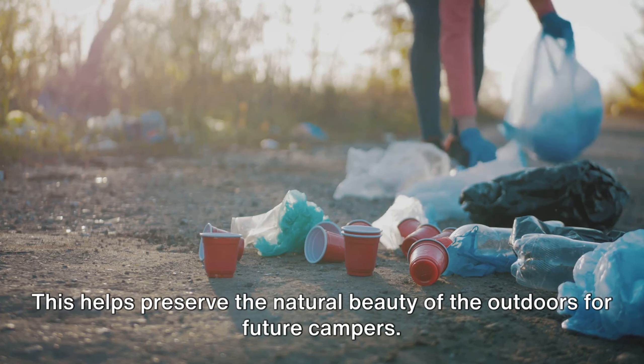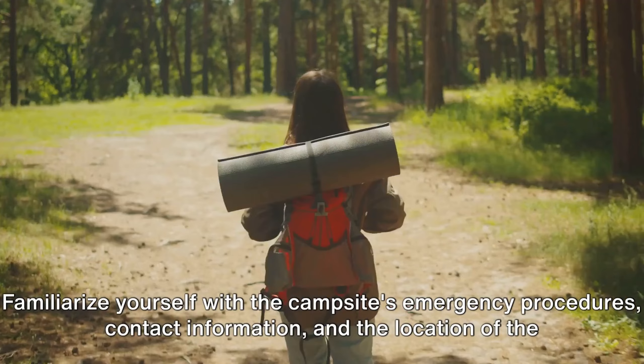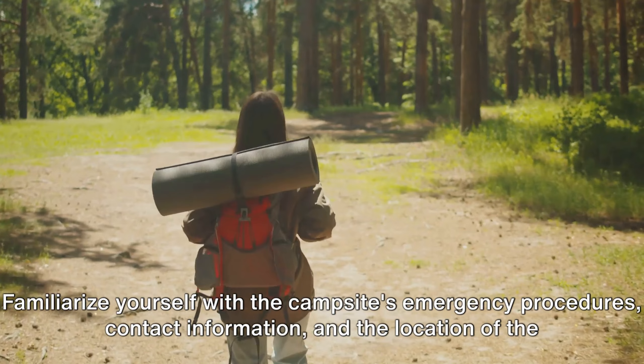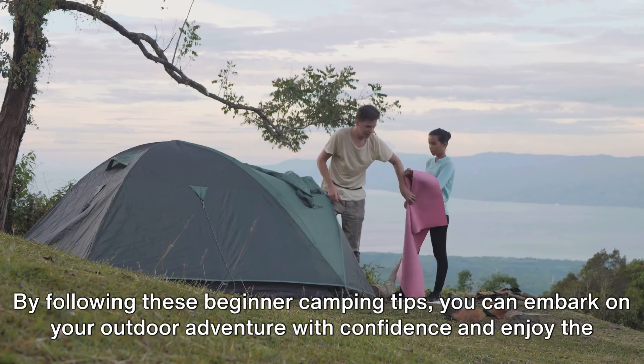Tip number ten. Safety should always be a priority. Bring a well-stocked first-aid kit and learn basic wilderness first-aid techniques. Familiarize yourself with the campsite's emergency procedures, contact information, and the location of the nearest medical facilities.